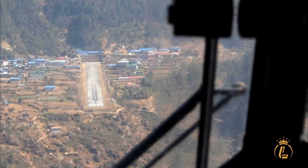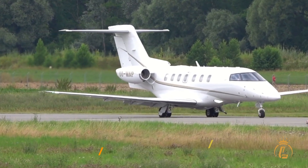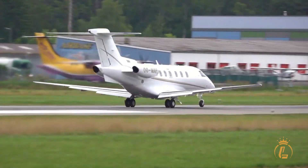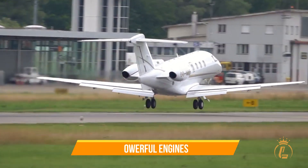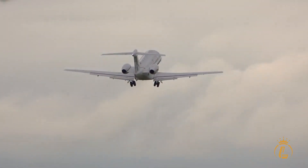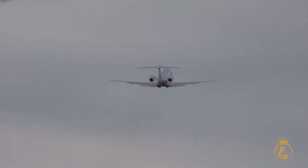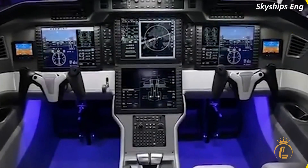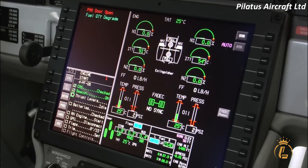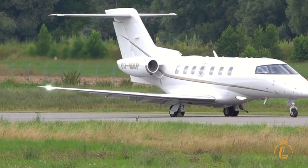So what features make the PC-24 ideal for short field landings? For starters, it has a unique wing design that provides a high lift-to-drag ratio, which allows it to maintain lift even at slower speeds. It's also equipped with powerful engines that allow for quick acceleration and deceleration, which is crucial for short field landings. Additionally, the PC-24 is equipped with a variety of sensors and avionics that provide pilots with real-time information about the aircraft's position and speed, which can be incredibly helpful during takeoff and landing on shorter runways.